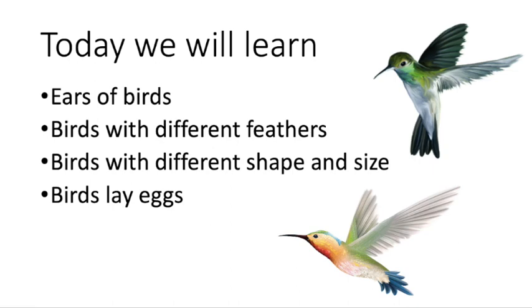First point: ears of birds. As the name of the lesson is 'Ear to Ear', a bird has tiny holes on both sides of its head. These holes are generally covered with feathers and because of this, we cannot see them. Next point: birds with different feathers — all birds have different types of feathers and they are of different colors. Third point: birds with different shape and size — if you look at birds, they are not all the same.